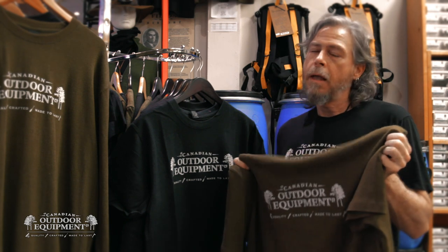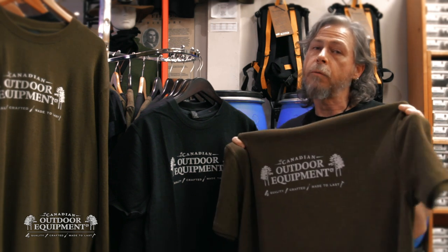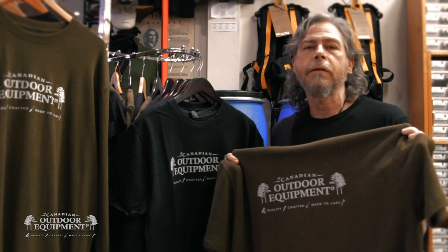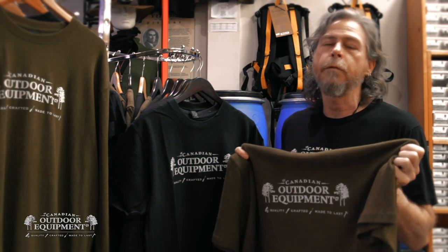Why hemp? Hemp is a hardy and durable plant that requires little water and no pesticide in its cultivation. By blending with organic cotton, you're assured that the shirt you're wearing has had no pesticides used in its production. In addition, hemp is excellent at resisting the buildup of bacteria and mildew in its fabric and offers excellent UV protection.